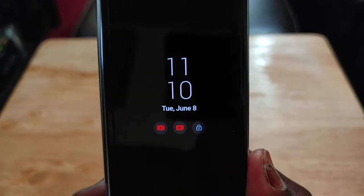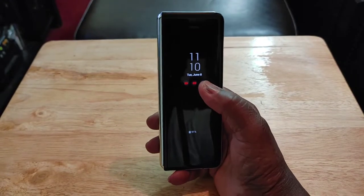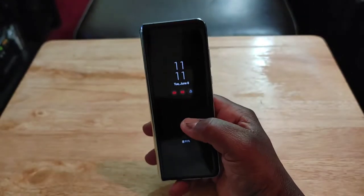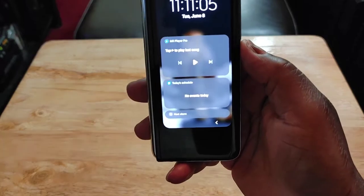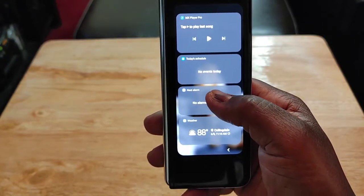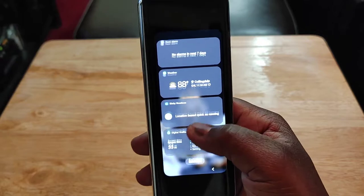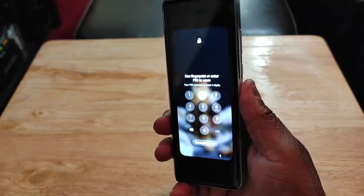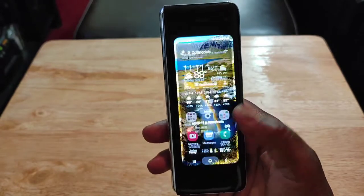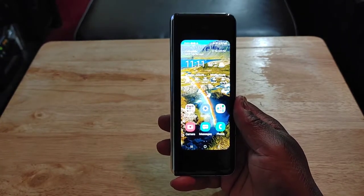With the always-on display you get to see the time, the date, the battery percentage, and your notifications. It's also fully functional — you can control its brightness. When you double tap on the lock screen, it brings up widgets where you can see music playback, today's schedule, your alarm, weather, Bixby routines, and digital well-being. Just tap the weather widget, press the fingerprint sensor, and it takes you right to the weather. Samsung makes the best always-on display on the market.